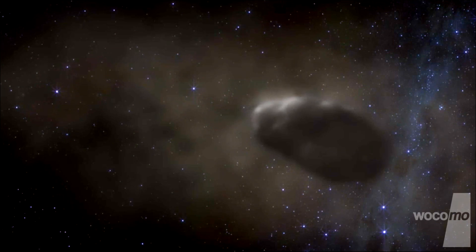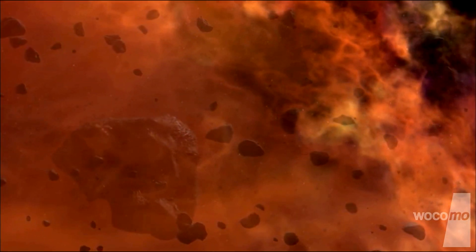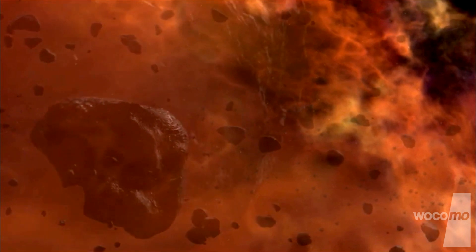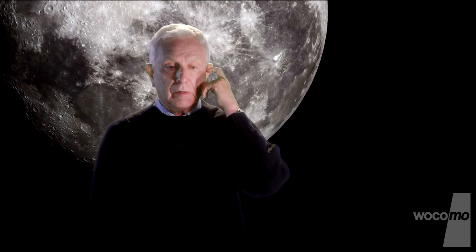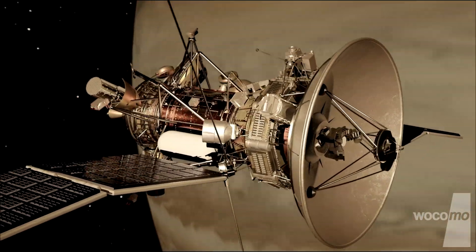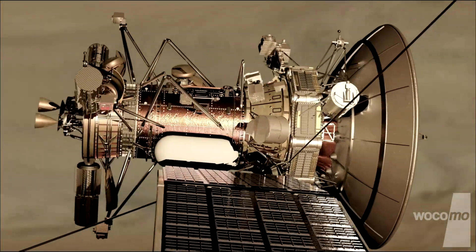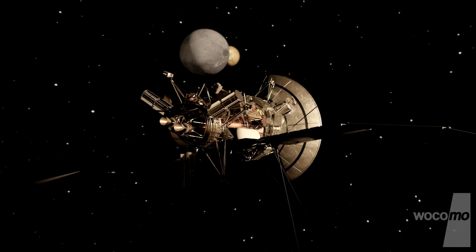Some object gets big enough that it has a lot of gravity, and that begins to pull in the other grains, so it begins to grow very fast. What the computer models are showing in modern times is that there were planets growing in that way and emerging from all these smaller objects.